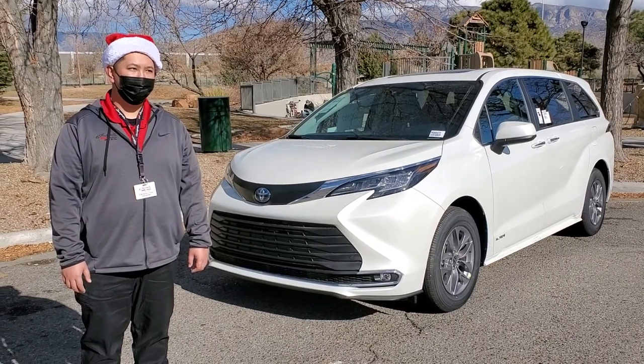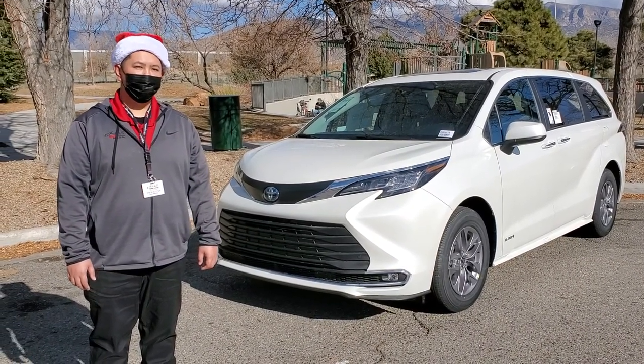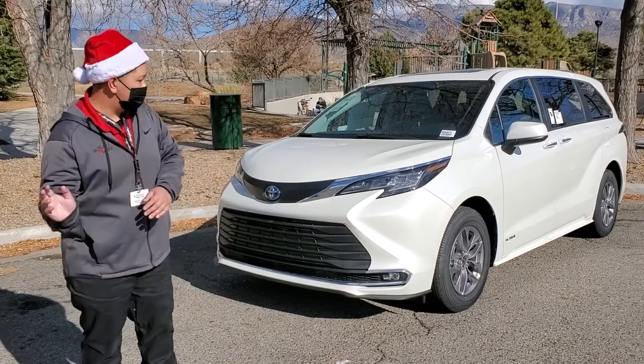How's it going, y'all? This is Simon from Toyota Albuquerque, at Unser and I-40. I just wanted to introduce y'all to the all-new 2021 Toyota Sienna.